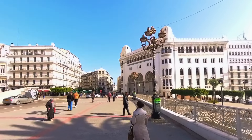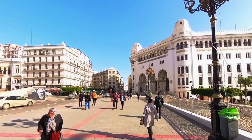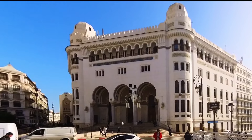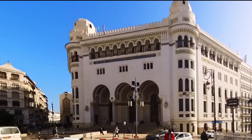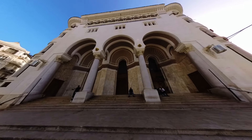One of our first stops was at the Grand Post Office, also known as the Grand Poste d'Alger. This stunning building, constructed in 1910 during the French colonial period, features a beautiful blend of Moorish and French architectural styles.